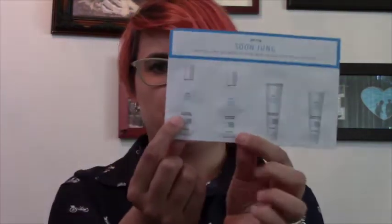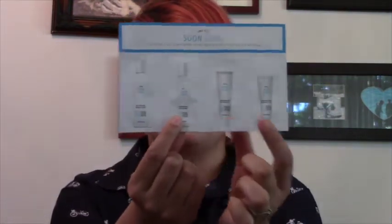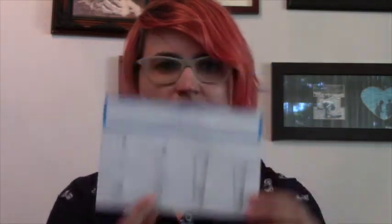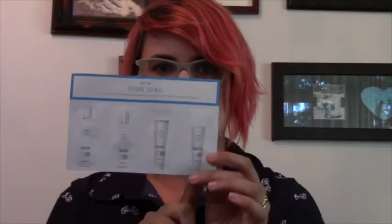They also had a Soon Jung sample set for a whole skincare routine — you get a toner, an emulsion, a cream, and a cica bomb. I think the cica bomb is for acne, so I think my toddler would really enjoy this one.